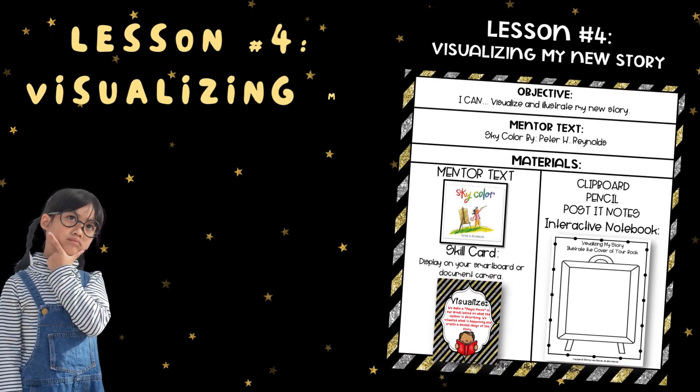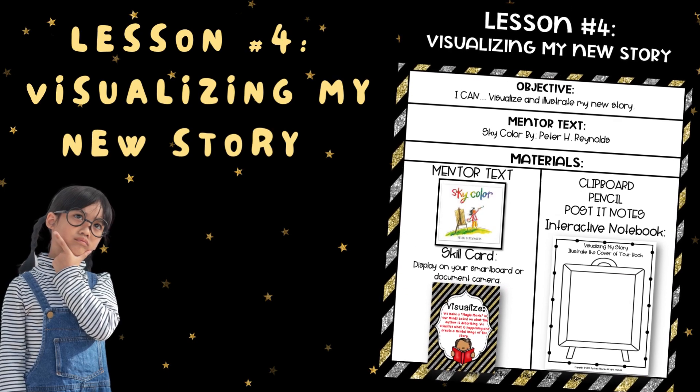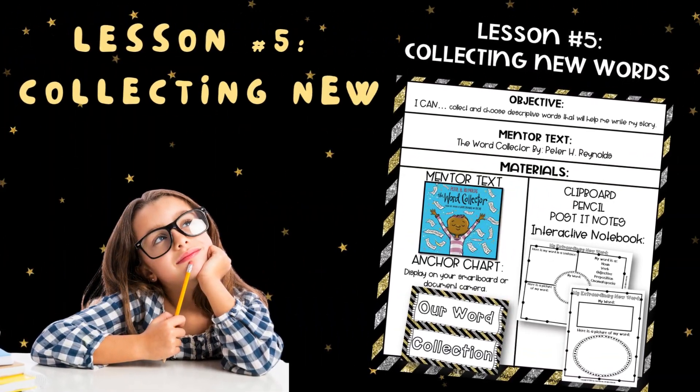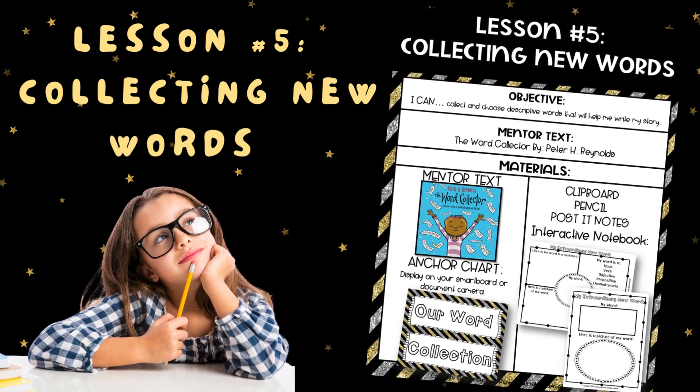Lesson number four is visualizing my new story — visualizing and illustrating my new story cover. Lesson number five is collecting new words — creating and choosing descriptive words that will help me write my new story.